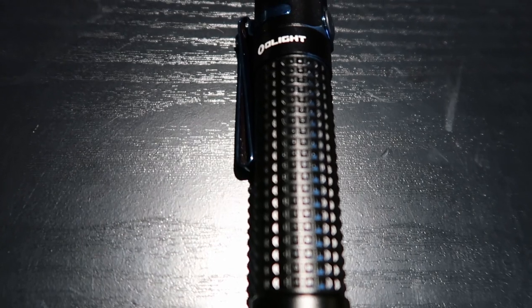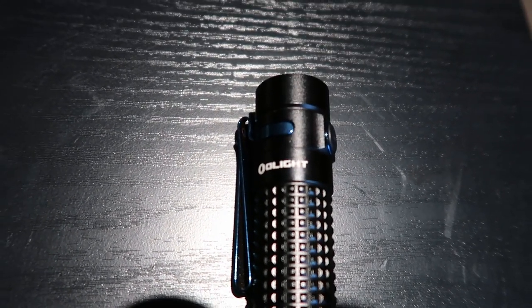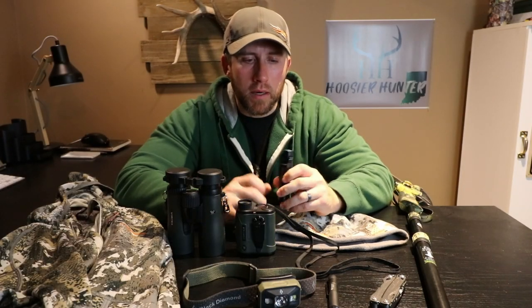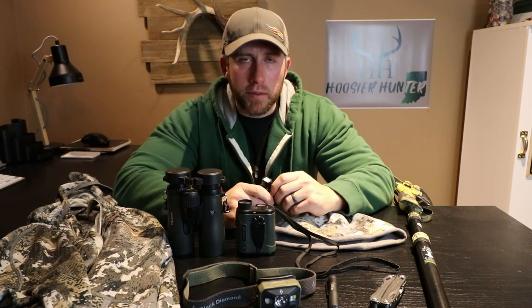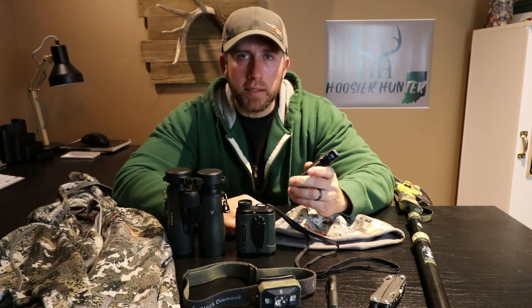Item number two would be a good flashlight. Most people have just a typical flashlight, but this one is made by a company called Olight. They make a very good product — it's nice to have a quality flashlight. This one has a lot of different options and features including different intensity settings.